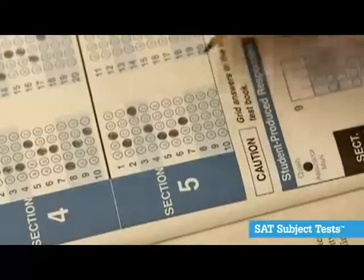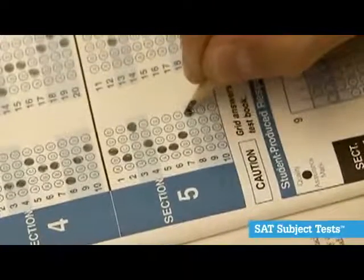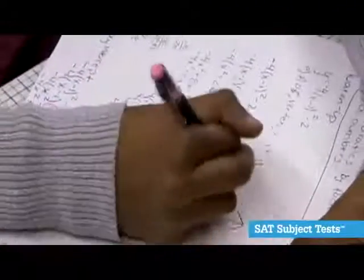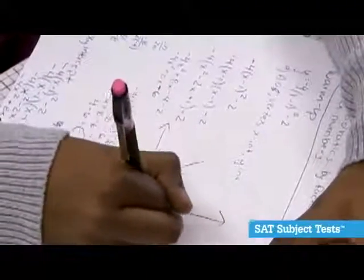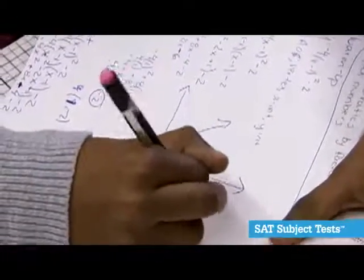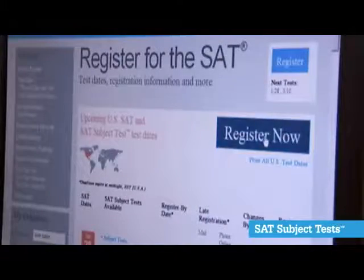In the subject test, students have an opportunity to demonstrate their knowledge even if they have done poorly in a regular math class. I tend to recommend the subject test particularly in math for students who have finished pre-calculus or any equivalent course. I think colleges like to see that level 2 test. From my own experience, for students going into math and science careers, that level 2 test is a good indicator of future performance in those disciplines in college.